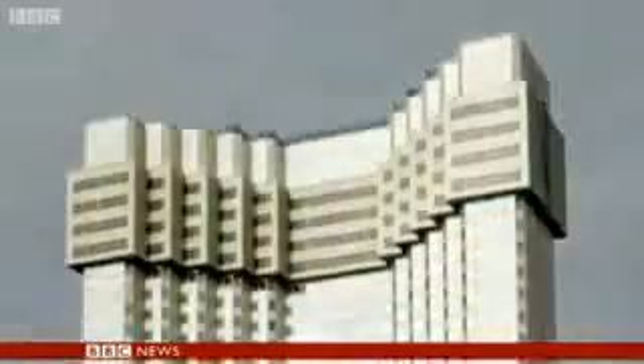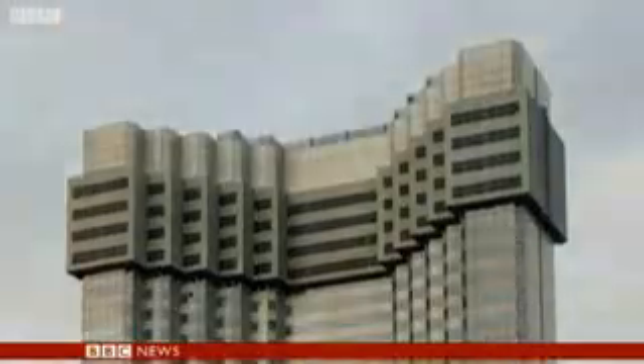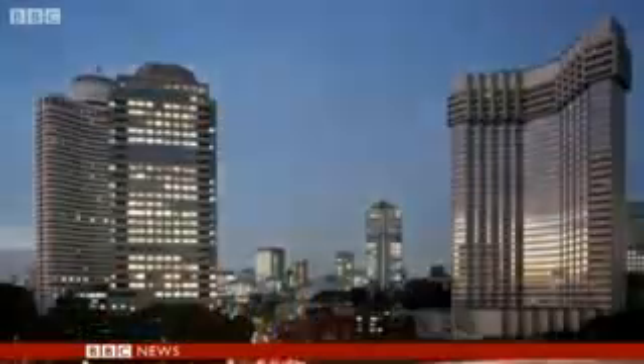For a hundred years, we've got used to seeing skyscrapers growing higher and higher. Don't be surprised if you now start seeing some going the other way, too. Rupert Wingfield-Hayes, BBC News, in Tokyo.